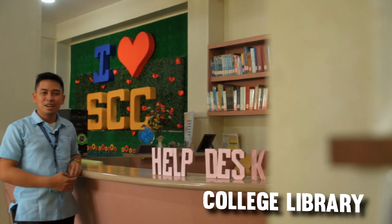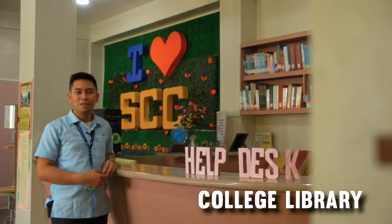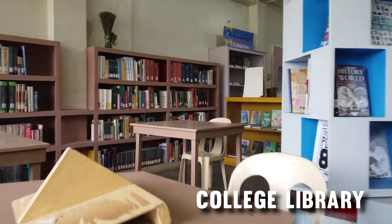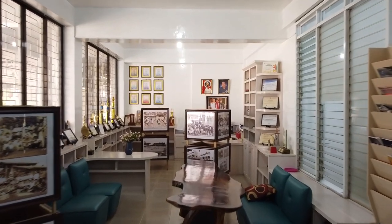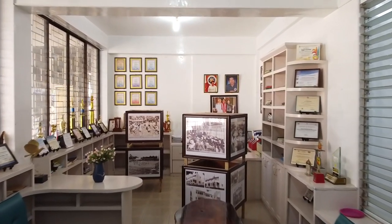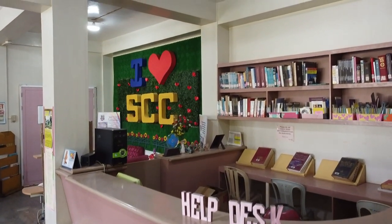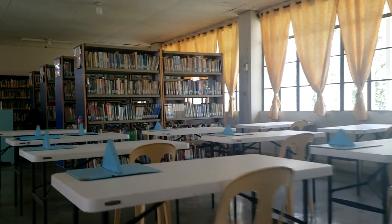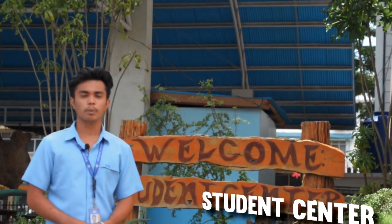The College Library, located at the Center for Learning Commons, provides a wide range of resources that are ready for students' use. The Online Public Access Catalog, or the OPAC, is one of the features of the library that SEC is proud of. It also houses the EQUEMY, the Graduate School Library, the EMRC, and the Cyber Library.